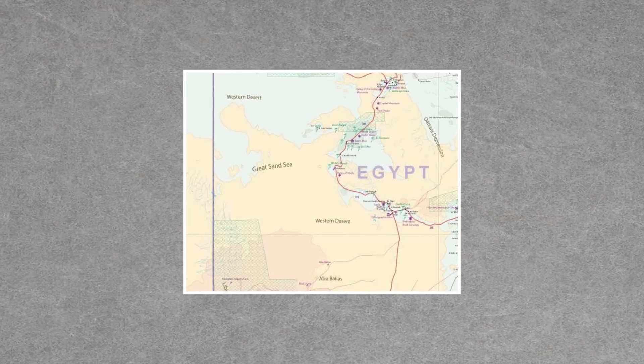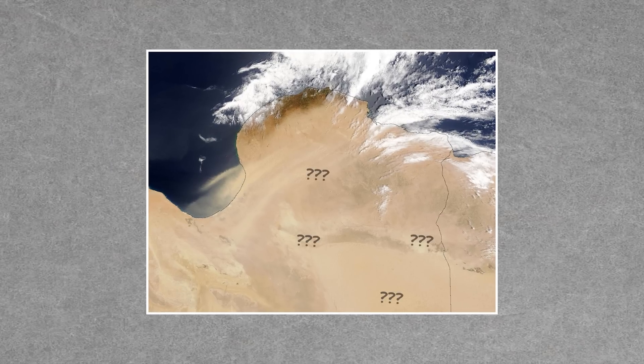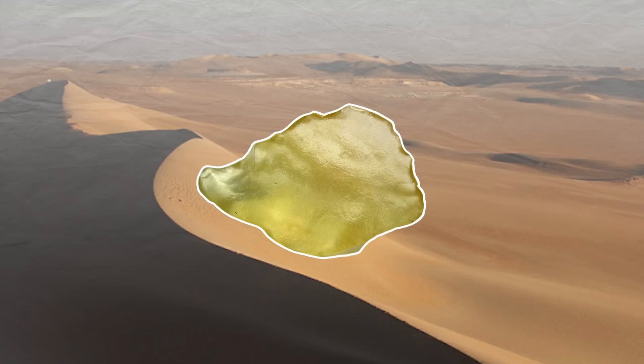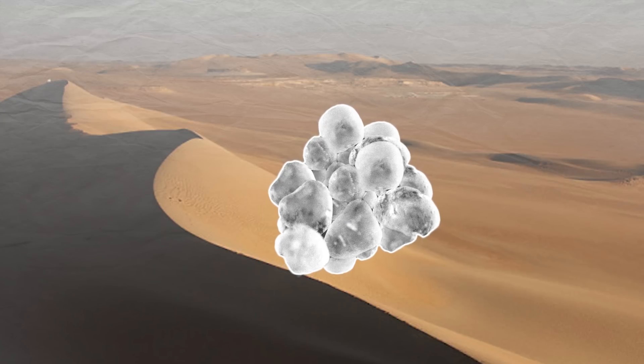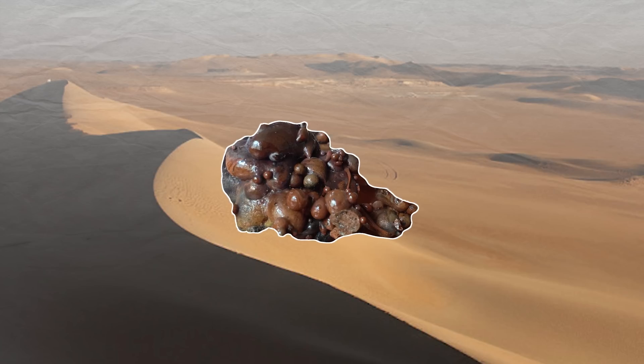Then there's Libyan desert glass. The impact site that created Libyan desert glass is still unknown, but the glass is found in a wide swath of North Africa, from Western Egypt to Eastern Libya — a region also known as the Great Sand Sea. So you can see why it's difficult for scientists to find the exact impact site. Even the date of the impact is unknown, but most believe the meteorite hit the region between 26 and 29 million years ago. Libyan desert glass is made mostly of melted desert sand that was almost entirely made of quartz grains, resulting in pure silica glass, or lechatelierite.